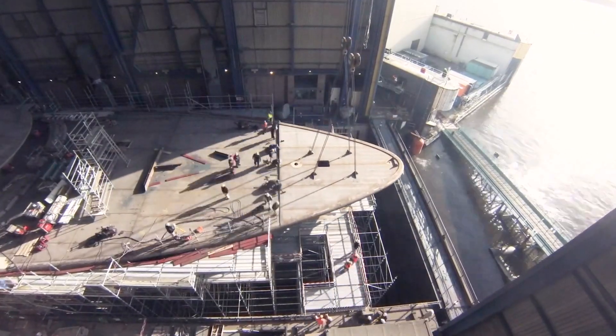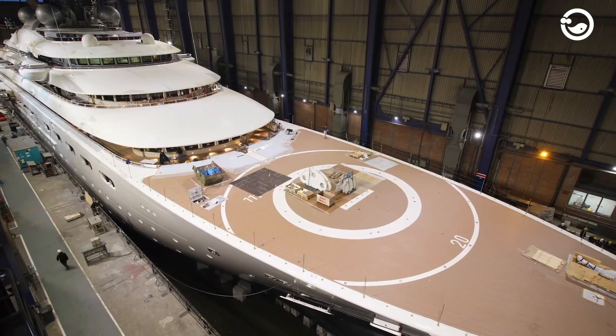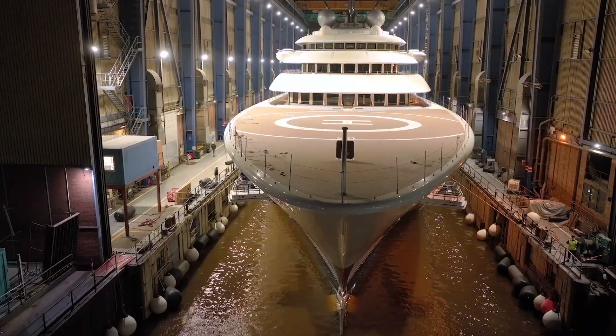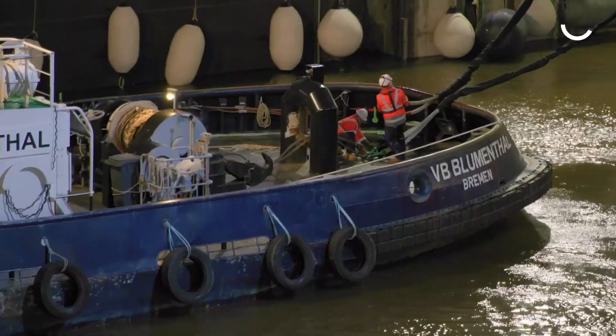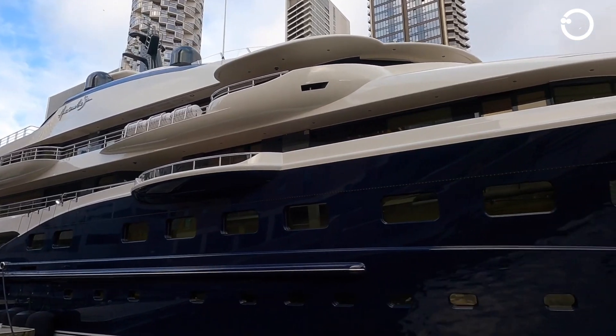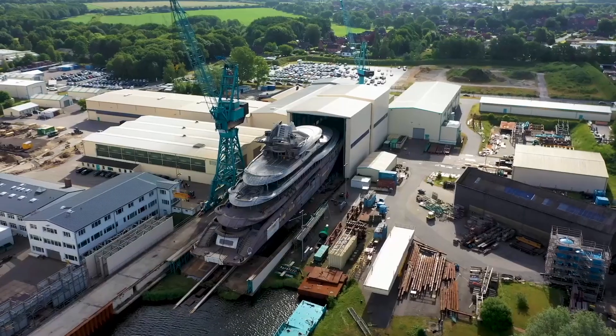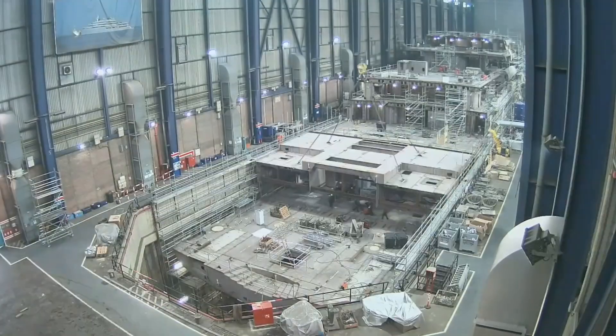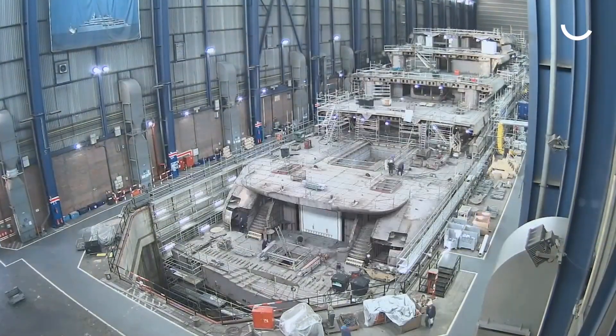Typically, the construction and maintenance of a yacht will significantly increase in cost depending on the size of the vessel. Behind the luxury of each yacht lies a complex and intriguing manufacturing process. Experts and workers within each yacht factory are highly skilled in creating a sturdy, sophisticated, and luxurious yacht.